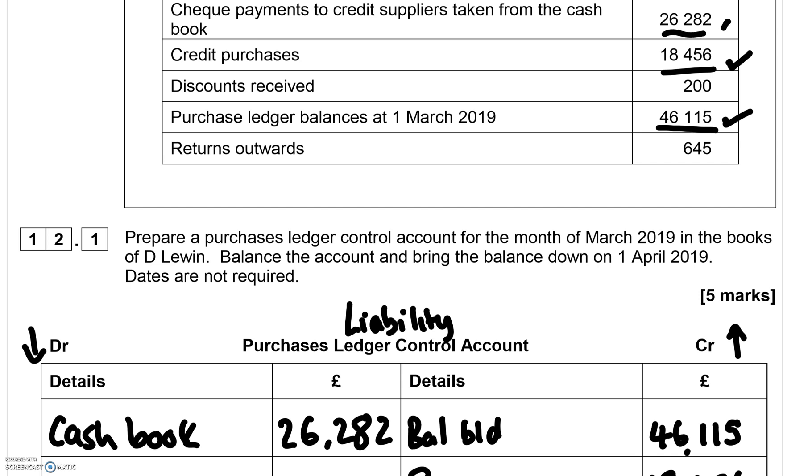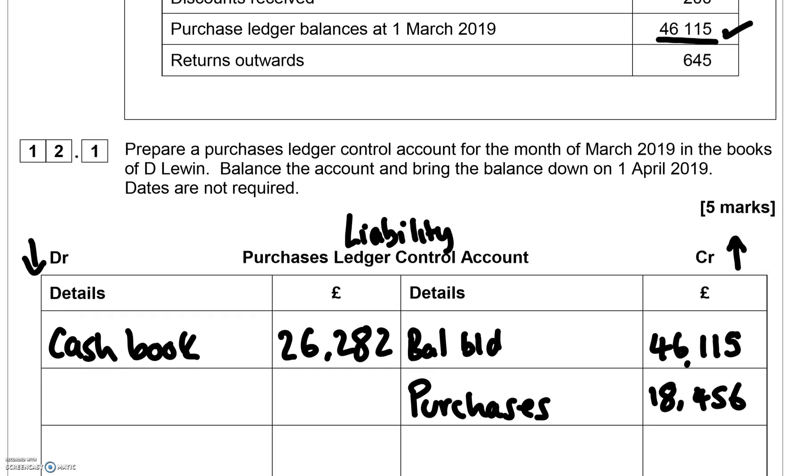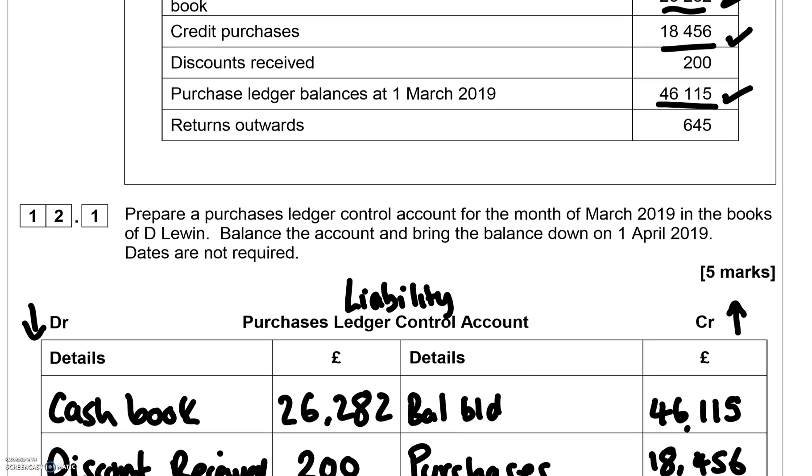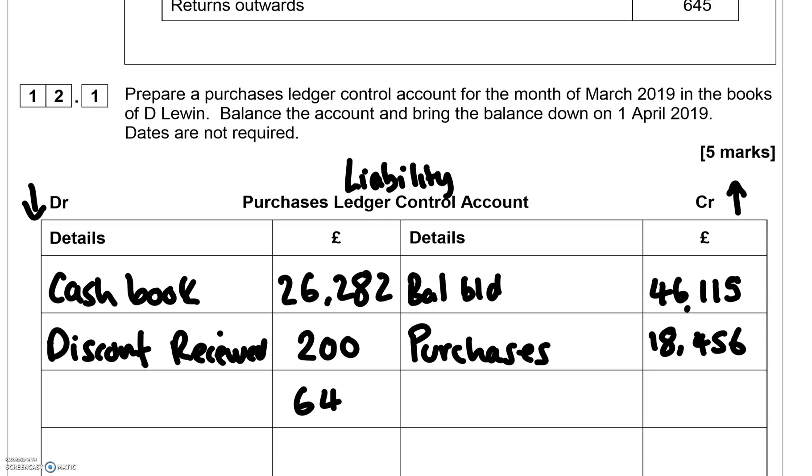For discount received — if you receive a discount of £200, it reduces your liability. People may think discount received is income and should go on the credit side, and yes it does go on the credit side in the discount received account. But in the control account it goes on the debit side because it reduces the liability we have to our supplier.